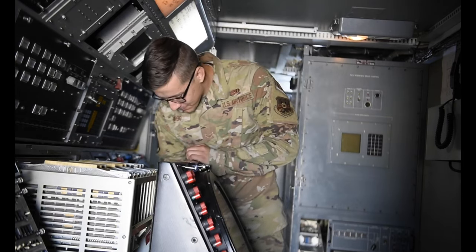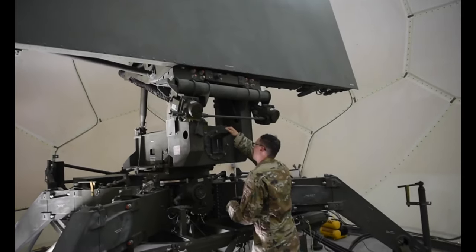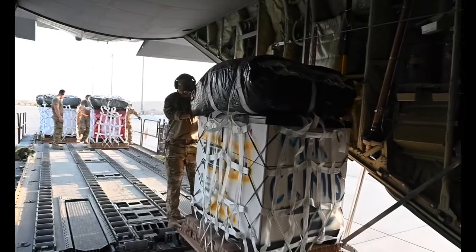My job is to oversee the radar and the communications shop, so we're maintaining the radars and communications equipment. We are that commit force — if there's anything that happens in the entire world, we'll be the first to go out with a deployed radar site.